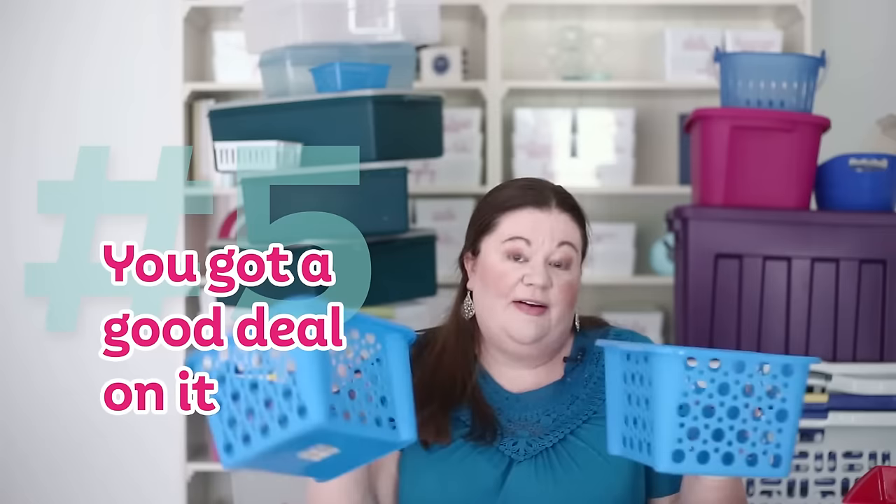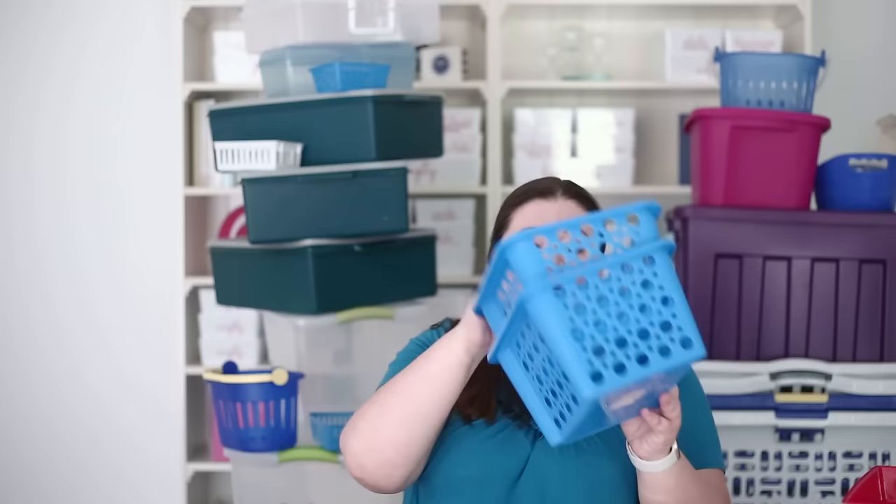Another reason you'll be tempted to keep things: maybe you got a good deal on them. These were from the Dollar Tree, back when they were only a dollar. Or maybe you found some bins on clearance, or at TJ Maxx or HomeGoods where they don't have many, and so you feel compelled to hang on to them. That is probably one of the worst reasons to keep something. That $2 is already spent — I'm not getting it back no matter what I do with these. And I'm not using them, and I only have two of them. The fact that you got a great deal doesn't affect whether or not you should keep something.